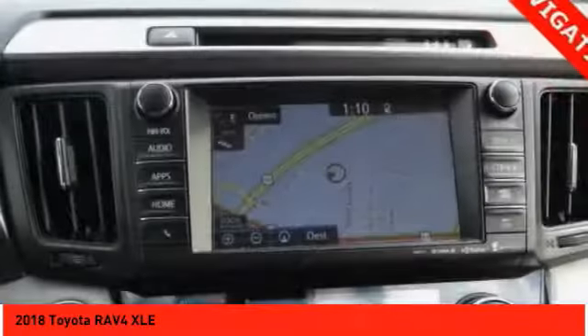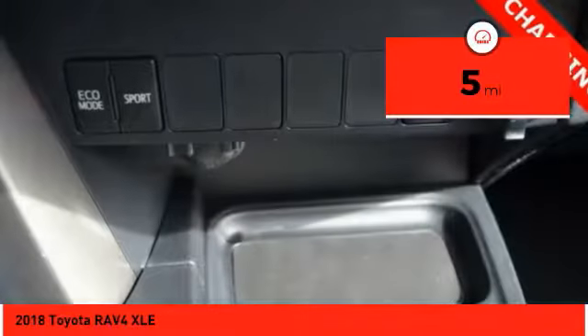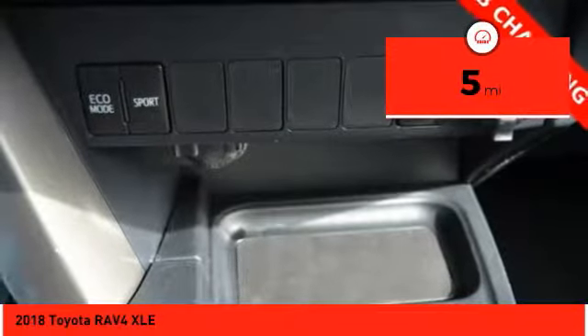This highly evolved, well packaged crossover SUV lets you have it all. This vehicle has less than 100 miles. Here are some of this vehicle's great options.